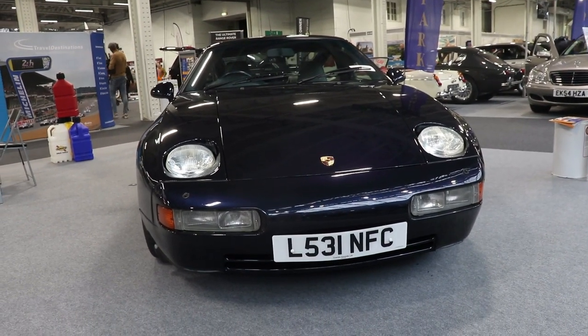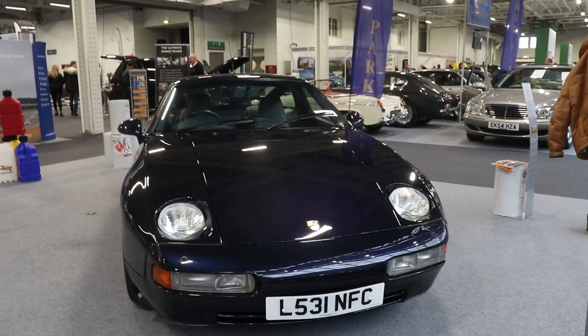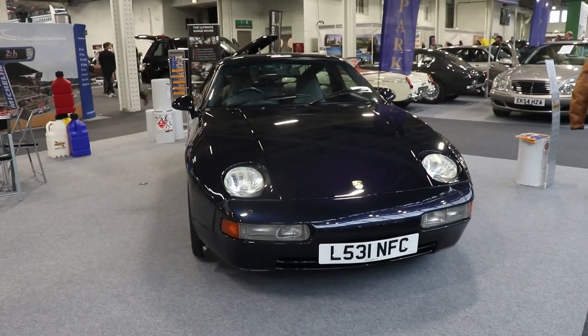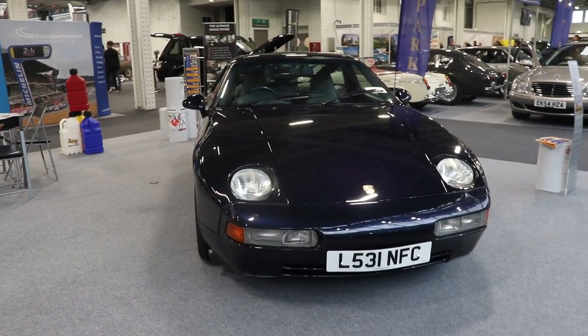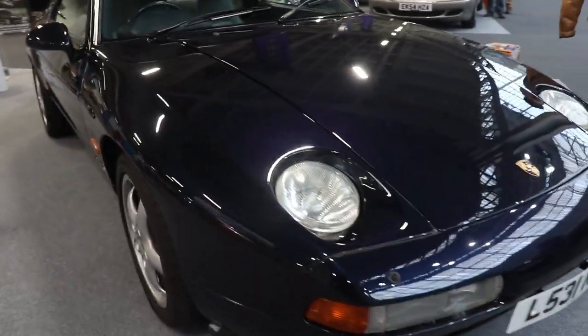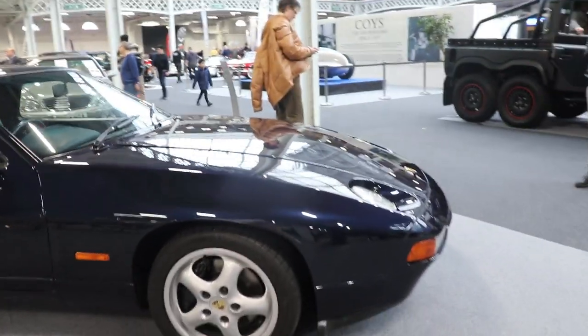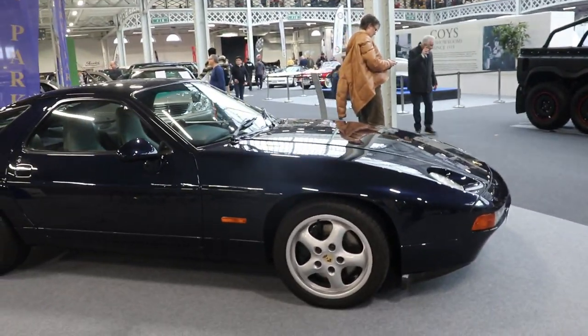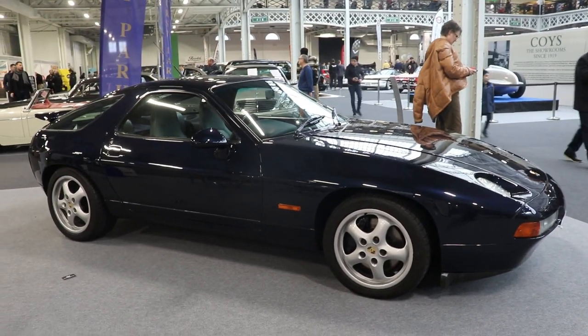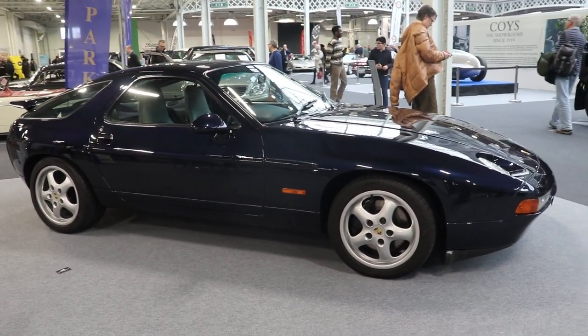The GTS is one of the latest versions of the glorious model 928 and is one of the best. The 928 itself was presented for the first time at the 1977 Geneva Motor Show, and later the same year the model was already in production. The last year of this model was 1995, so a very long production run from 1977 to 1995 — 18 years.